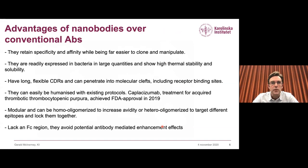This slide gives some advantages to why we use these molecules as potential therapeutic agents. Because they've lost the light chain, they're thought to have evolved longer and more flexible CDRs, particularly CDR3 — the region of the variable domain that interacts with antigens. These long CDRs can penetrate into molecular clefts that conventional antibodies can't. One nanobody has passed FDA approval, showing they can be humanized and pass regulatory hurdles. They also lack Fc regions, so antibody-mediated enhancement of infection effects are not seen.